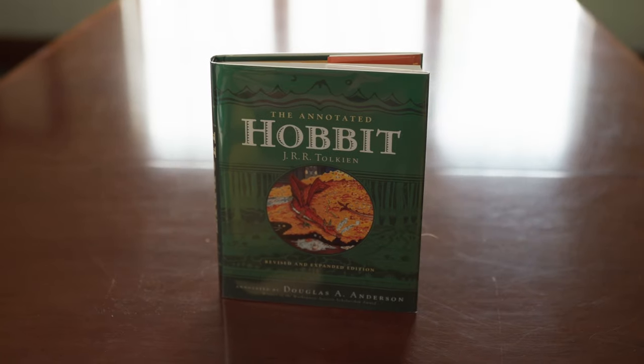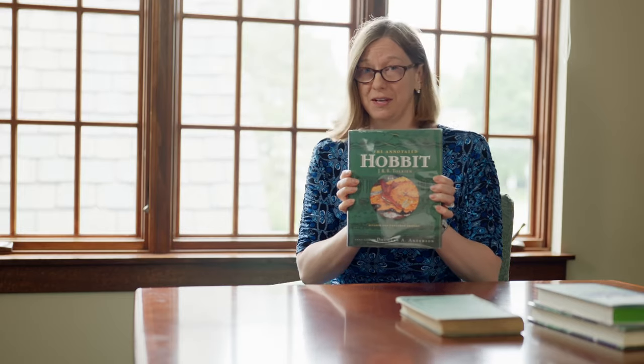If you want to learn about these changes, you can come to the Wade Center and request to see this copy of The Hobbit. If you can't get to the Wade Center, there's a wonderful book called The Annotated Hobbit by Douglas Anderson, which contains the complete first edition text as well as a lot of helpful notes about the book. I recommend it for any fan.